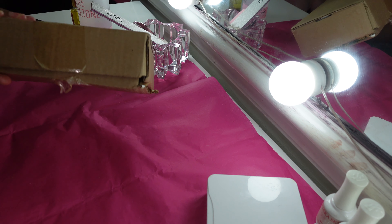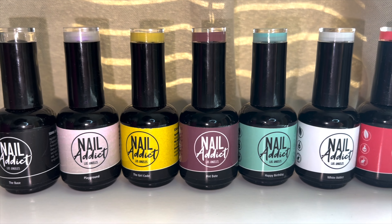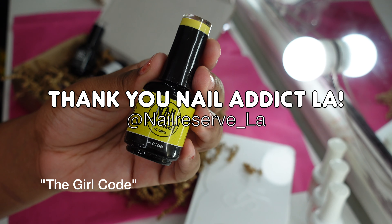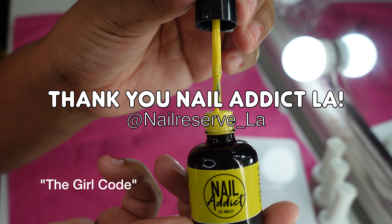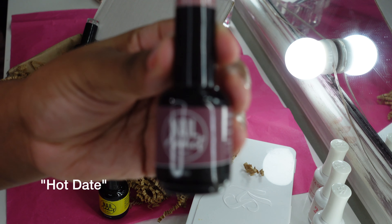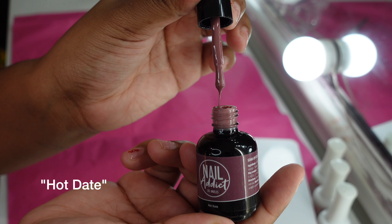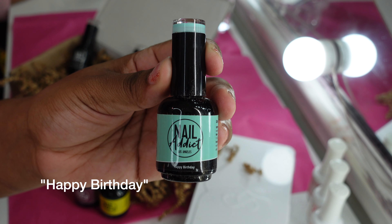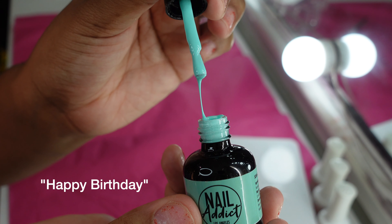Hey y'all, it's Shodney. Today we're going to be doing my nails and you guys are going to be following along. We are being sponsored by a nail company called Nail Addict LA — you can find their Instagram at nail_reserve_la. Here I am showing you the six nail polishes they sent me. I got to choose all of the colors, and they also sent me two extra polishes which I believe were a base coat and a top coat.